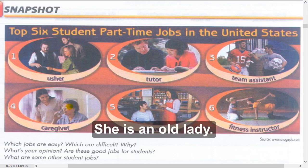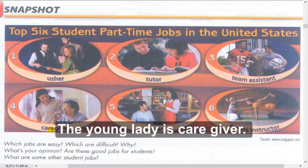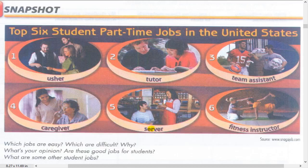Number four: Caregiver. A caregiver is a person who cares for someone who is sick, ill, or very old.